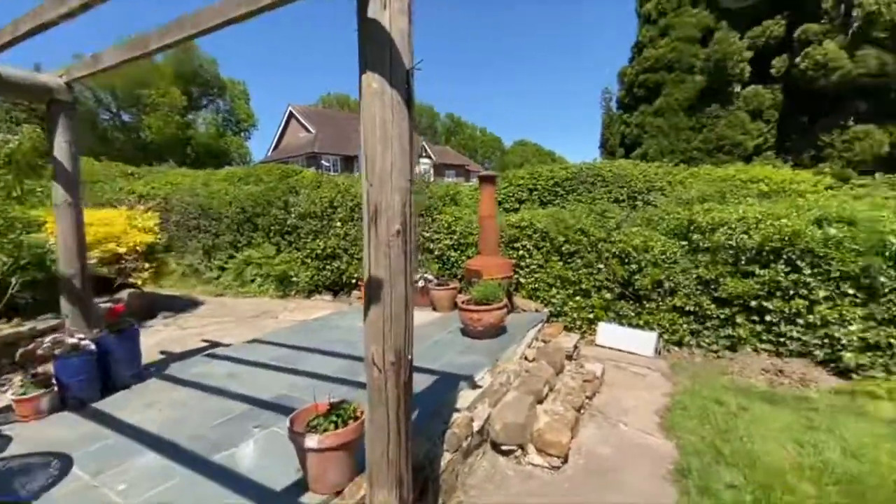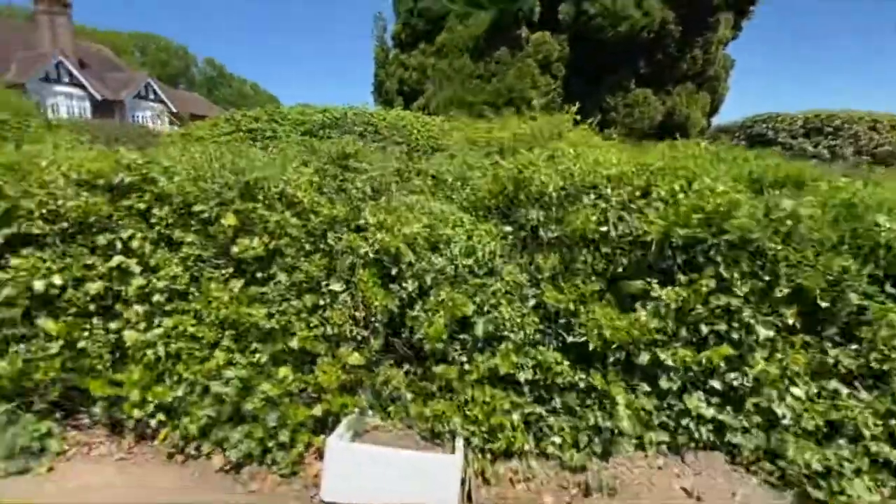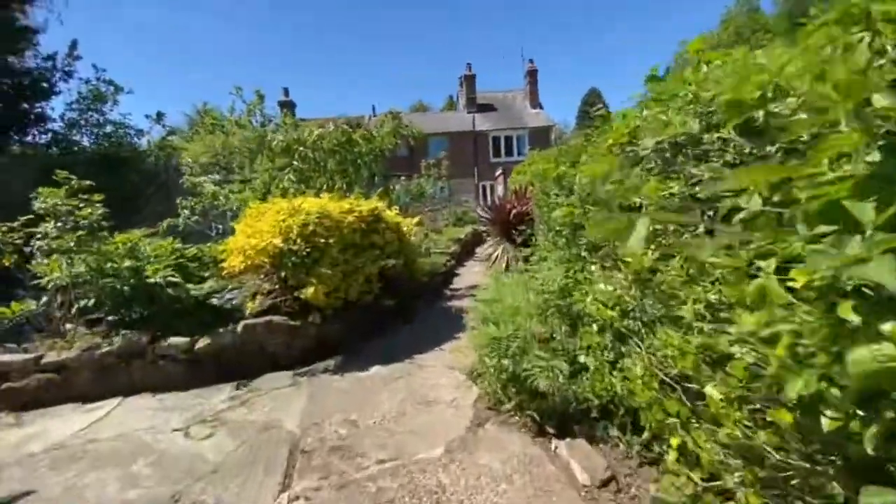So here we are at number three Summerhill Cottages. If you'd be interested in arranging a viewing, then please give us a call at Mount Somerset in Uckfield.